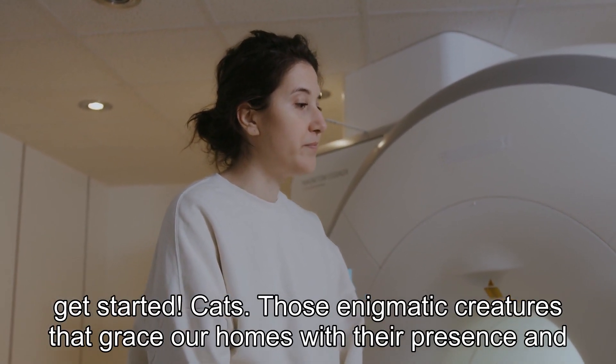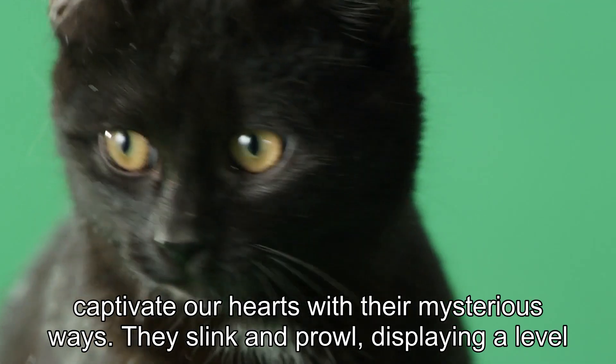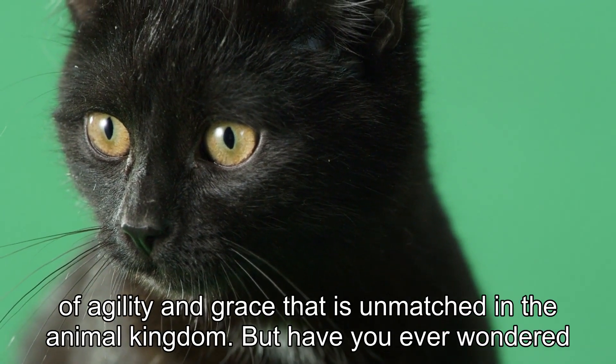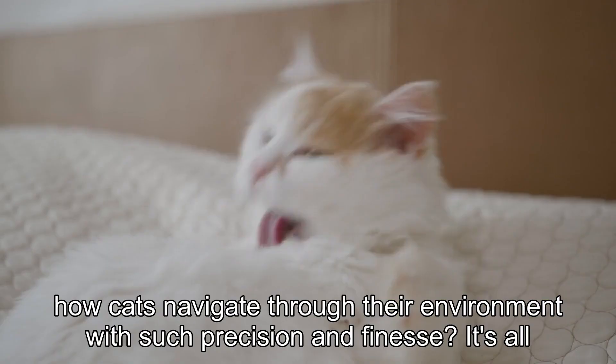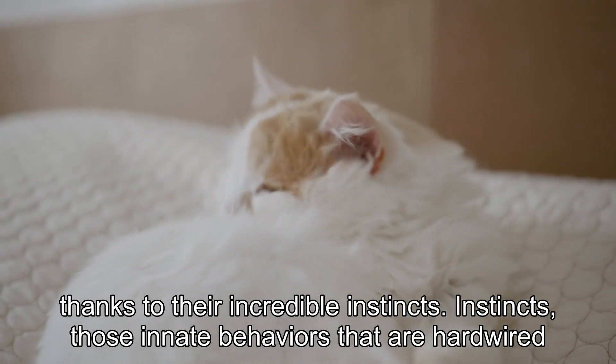Cats — those enigmatic creatures that grace our homes with their presence and captivate our hearts with their mysterious ways. They slink and prowl, displaying a level of agility and grace that is unmatched in the animal kingdom. But have you ever wondered how cats navigate through their environment with such precision and finesse? It's all thanks to their incredible instincts.